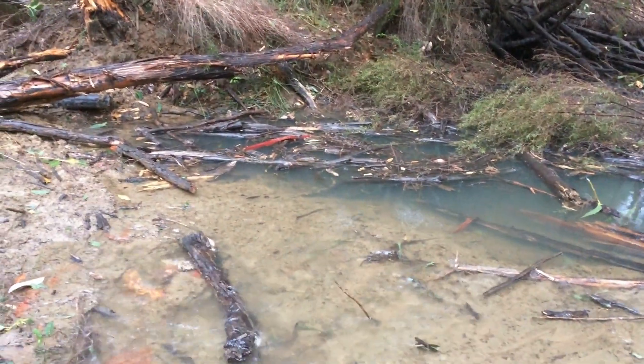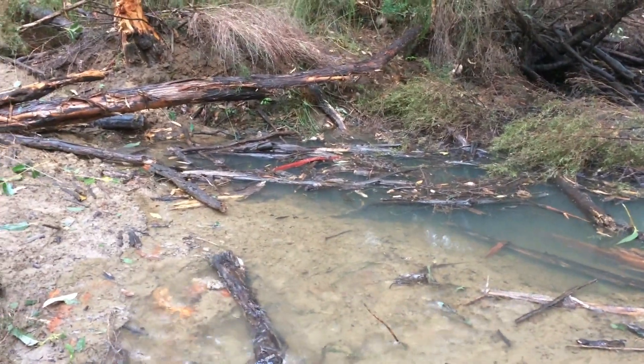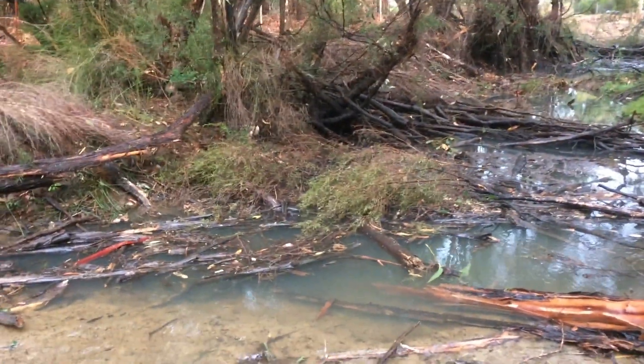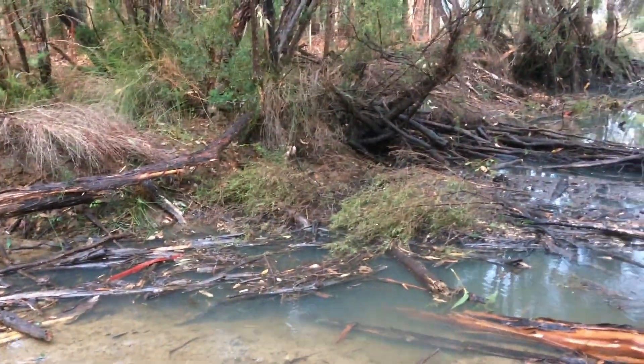Water is passively overflowing over the rock work. Once it raises up it can go out over the floodplain. Very happy, very happy.